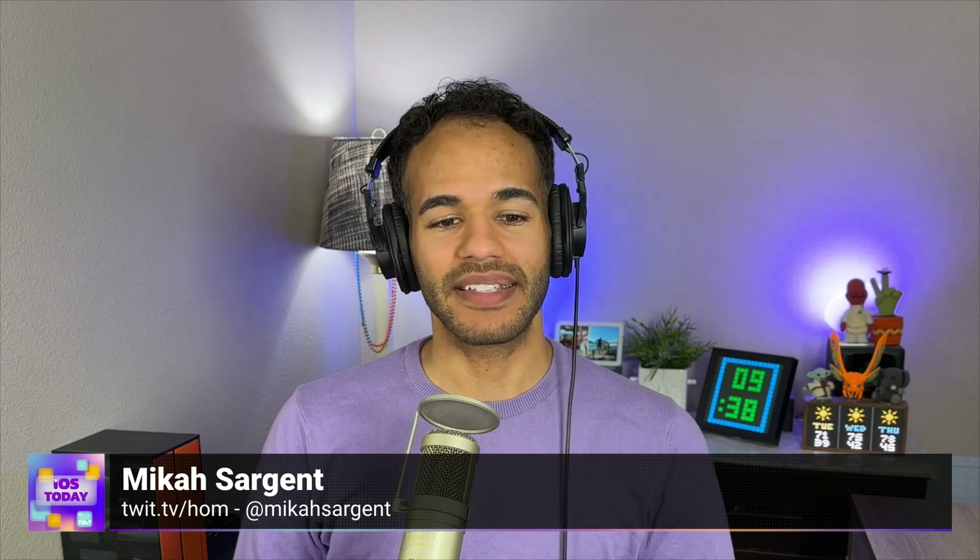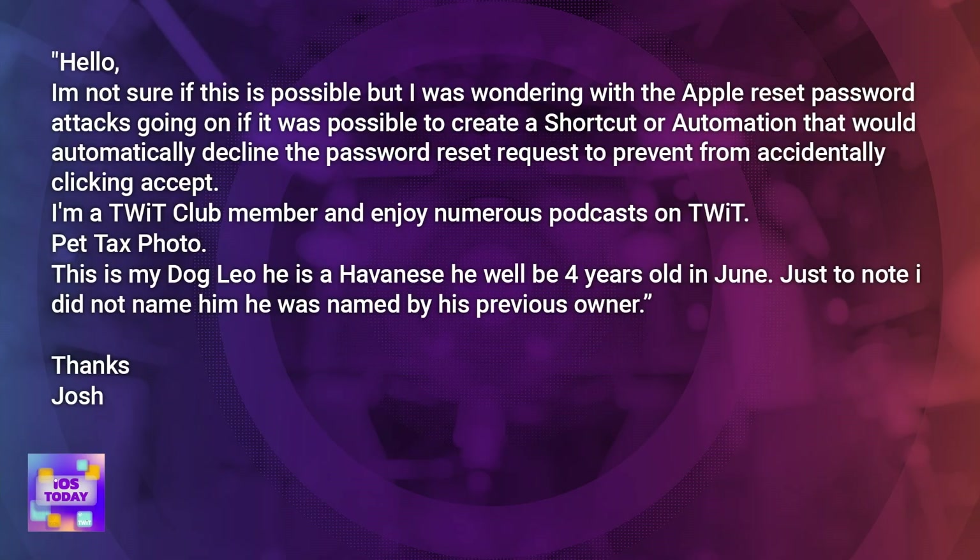Josh has written in response to this and says he's not sure if it's possible, but he was wondering — with the Apple reset password attacks going on — if it was possible to create a shortcut or automation that would automatically decline the password reset request to prevent from accidentally clicking accept.